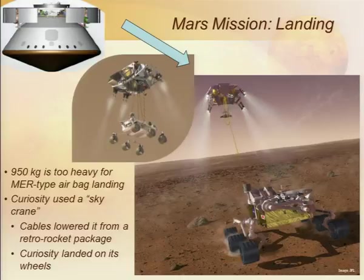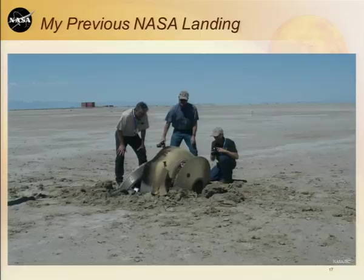That meant the retro rocket package would go on top, and the best way to get rid of it was to lower the rover on cables and then cut the cables so the retro rocket package could fly off. And we just said — you're kidding. I was much more paranoid than most people. I had just come off another mission called the Genesis mission, the first mission to return to Earth robotically from beyond the orbit of the Moon. And this was my previous NASA landing experience — and it looked like this [crash landing image].